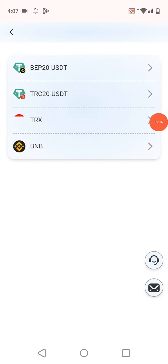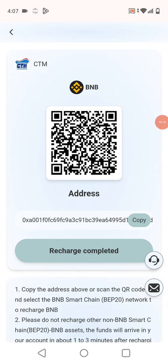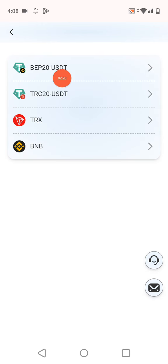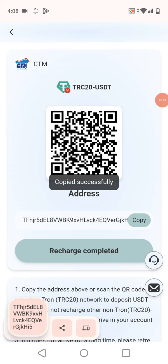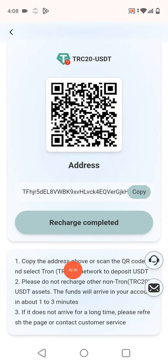First, I'll show you how to recharge. Click recharge and select the wallet you want. Options are EEP20, TRC20, TRS, and BNB. I selected TRC20, copied the address, went to my wallet account, and pasted the address. You can also scan the QR code. Do not close the page while recharging — it takes one to three minutes.